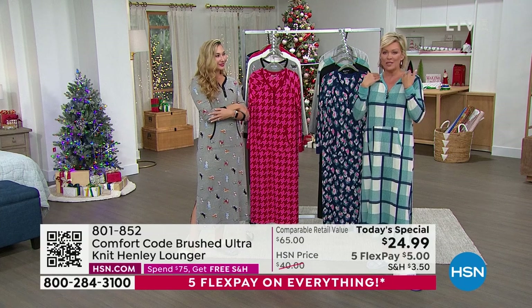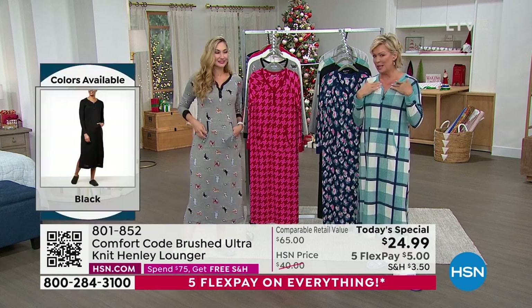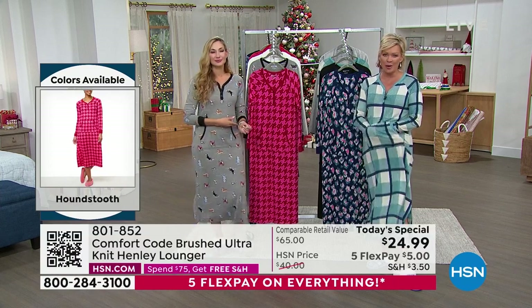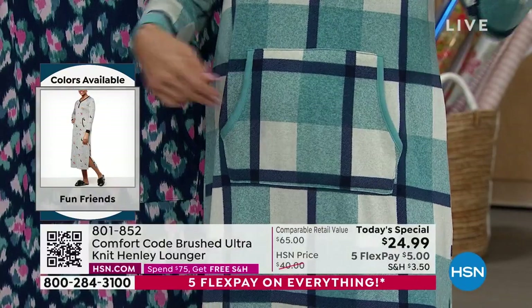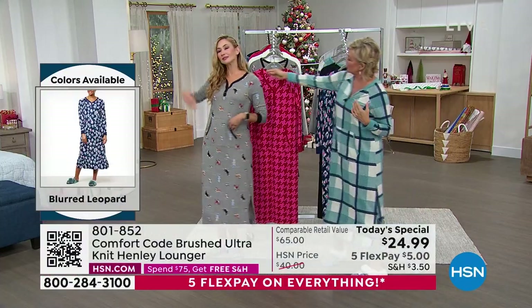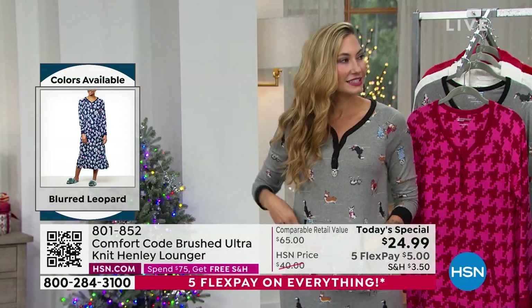The Henley neckline update — these are functional buttons, which we love. The cuffs — that's a new addition. The kangaroo pocket, this front full pocket is just a dream. And personally, I love that this particular design this year does not have a hood. It's completely free around the neckline, and the contrast color just frames your neckline so beautifully.